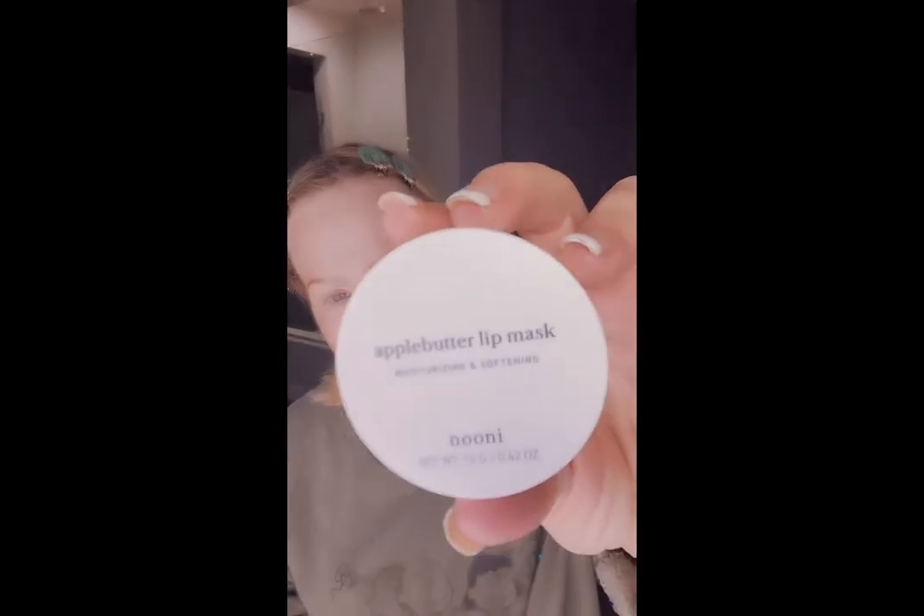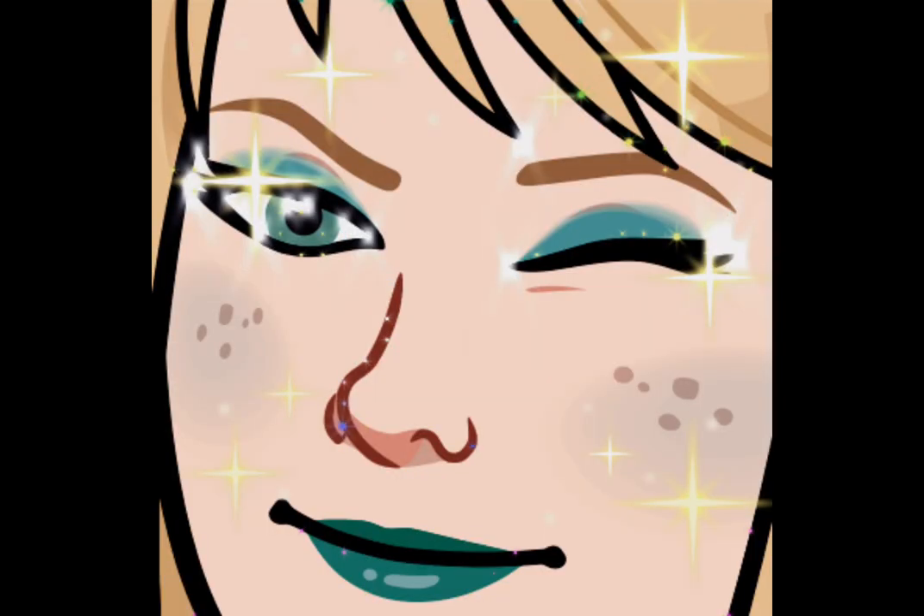This is the apple butter lip mask. You get your lip mask on. So we went green tonight — that's what I feel like right now, a green goddess. And in the morning my face is going to feel fantastic. I hope you have a great night. I'll see you guys later, bye!